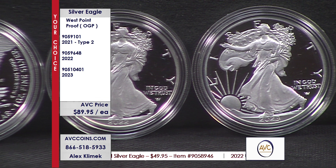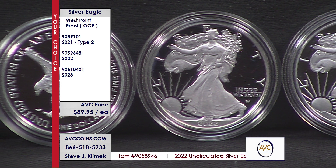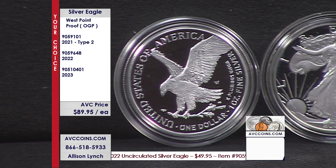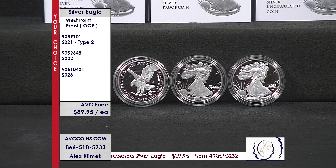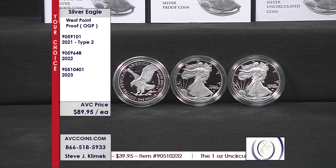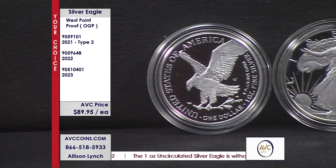Whether it's the 2021, the 2022, or the 2023, the obverse has stayed the same except for under the motto 'In God We Trust' — that W is not a W mint mark, it's actually an A over W, the initials of the designer Adolph Weinman. The reverse is all different: the Eagle Landing. At 3 o'clock is the W mint mark now, where it used to be at 7 o'clock underneath the heraldic, the John Mercanti design. The OGP stands for Original Government Packaging: the coin in the capsule, the box, the certificate, and the outer box — just as the government released it.